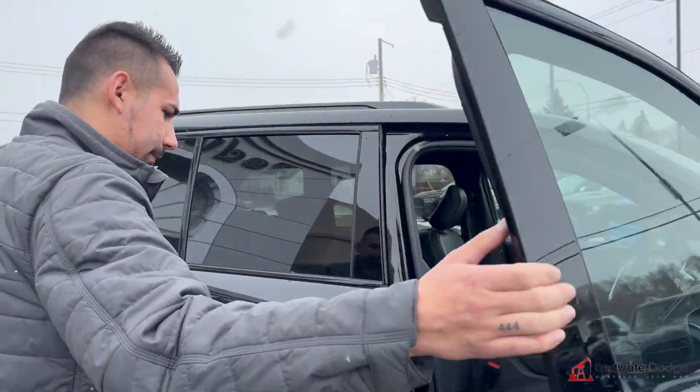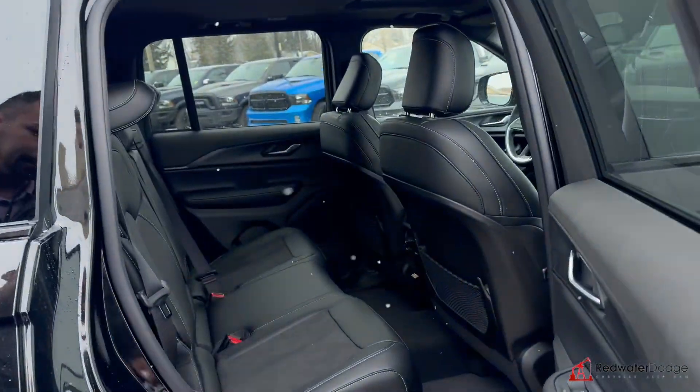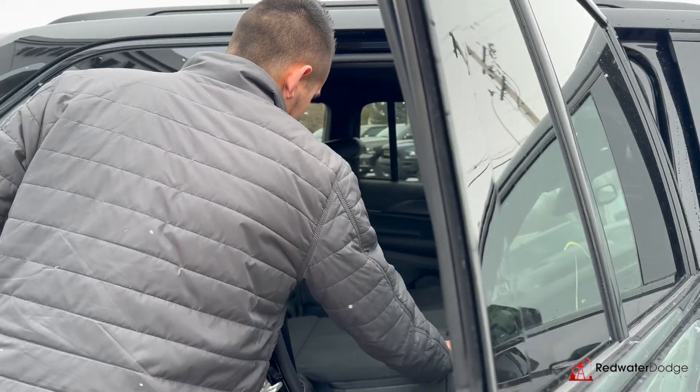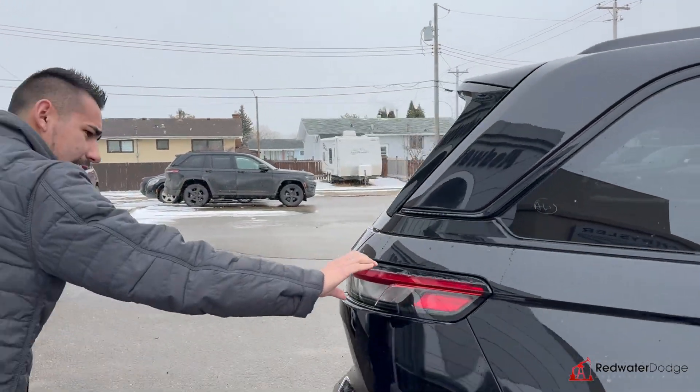Nice little moonroof on top, tons of space guys — check this out! The seats fold down, they recline, it does go flat, which is nice. These little tiny tail lights right here.